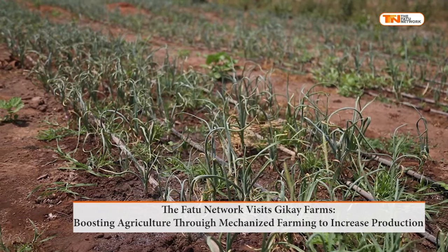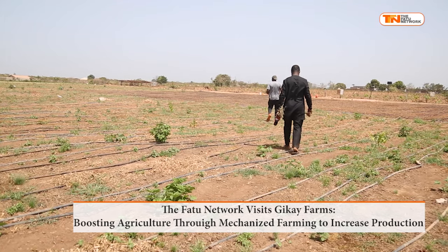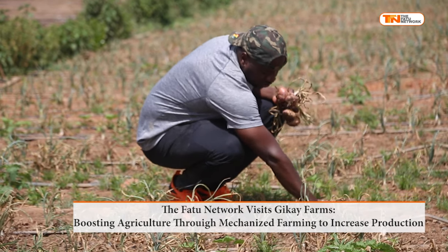It has also opened up opportunities for exporting. In Tubakuta village, located in the Combo East district, Mohamed Jara operates GK Farms, which focuses on mechanical agriculture.